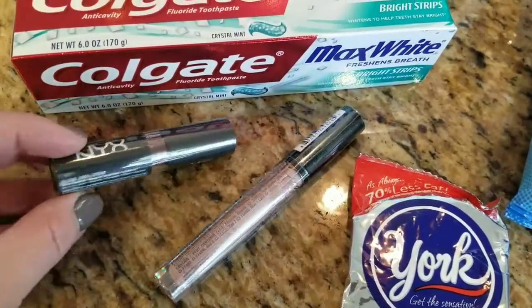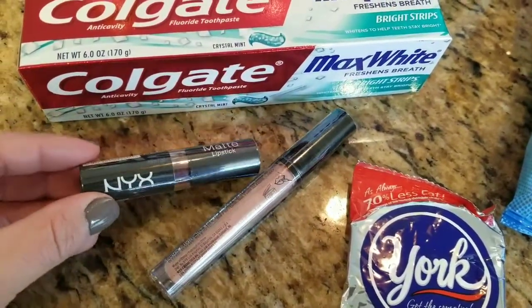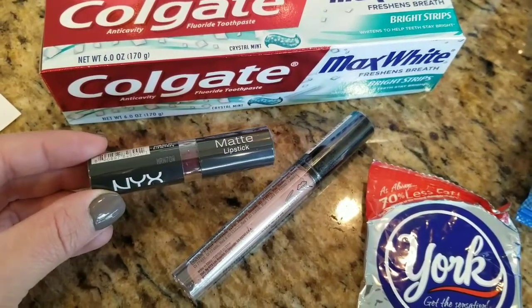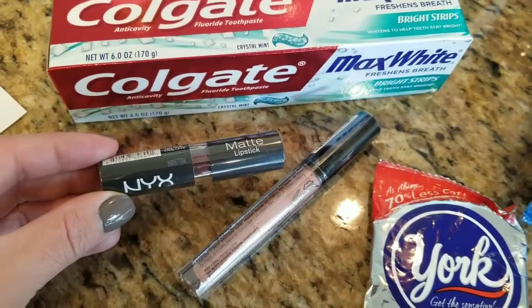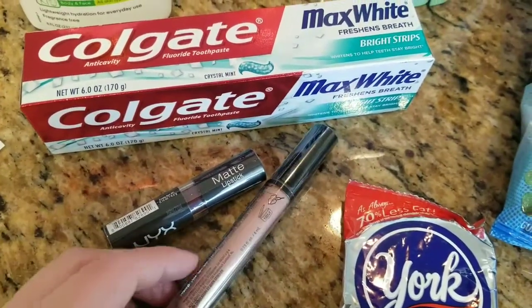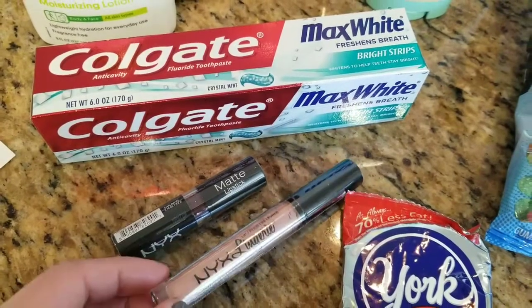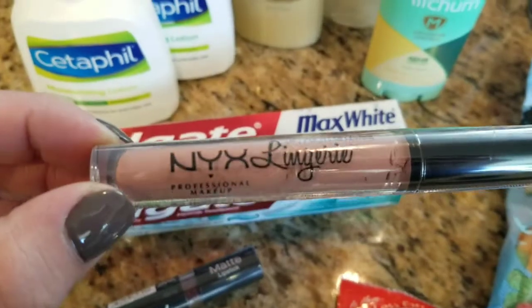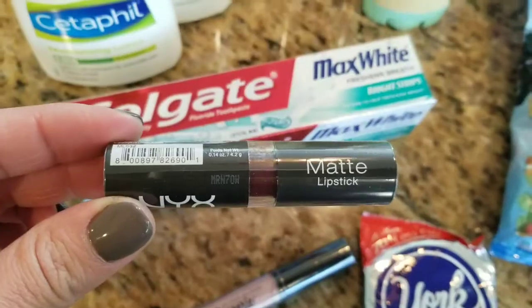I think this is the deal that everybody is excited for this week. The NYX lip cosmetics are on sale for $11.98, and then you get 10 ECBs back, so $1.98 for two of them. I have never seen a coupon for NYX — I don't think there are normally promotions for them — so I got the NYX Lingerie and then I got a matte lipstick as well.